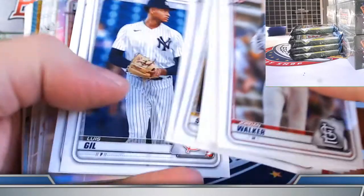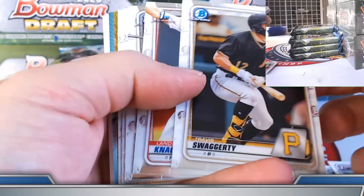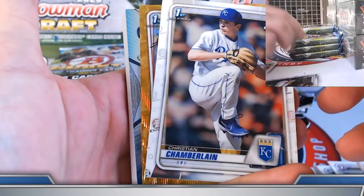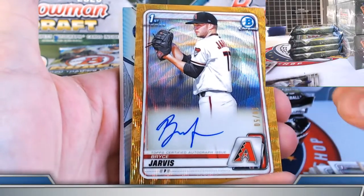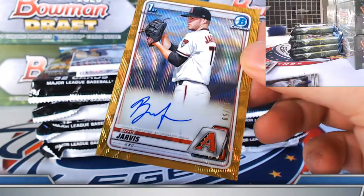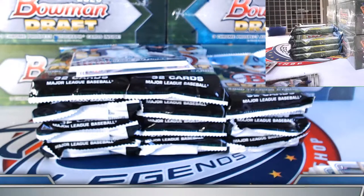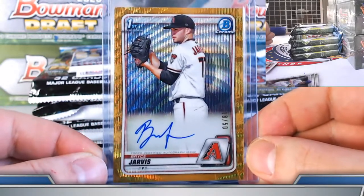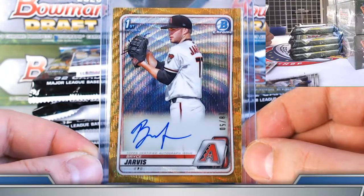Gold wave autograph — here we go, to 50. Burleson and Bladet refractors. Good look — Bryce Jarvis. I don't think we got Bryce on the board. 18 out of 50, gold wave. It might have been base autograph but I don't recall any color yesterday. 18 out of 50 on the gold wave on this one.